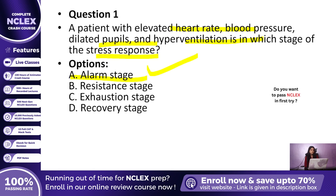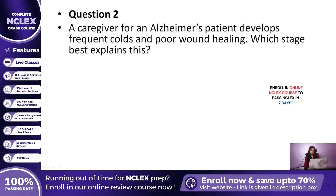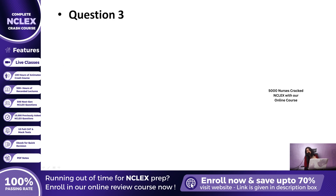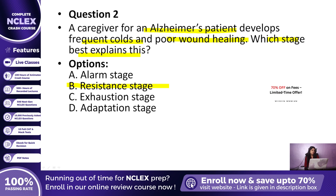Question 2: A caregiver for an Alzheimer's patient reports frequent colds, poor wound healing, and ongoing fatigue. Which stage of the stress response explains these symptoms? A. Alarm stage, B. Resistance stage, C. Exhaustion stage, or D. Adaptation stage? The correct answer is B, Resistance stage. Cortisol is released here, helping with adaptation but also suppressing the immune system.